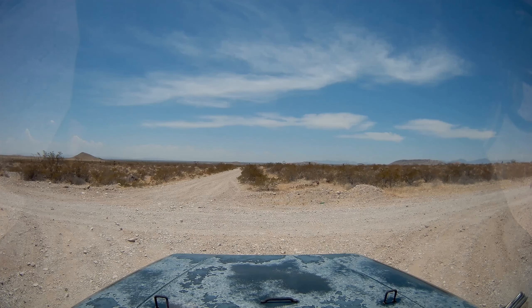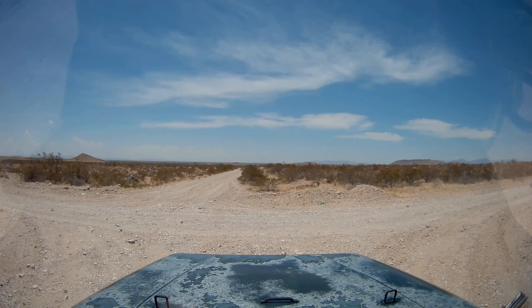Hey guys, Ken's 97 Studio 171, back again for part — I don't know, 6, 7, I don't know what it is. We just finished driving through the little crescent-shaped valley. We're going to turn left here and go onto the main road.